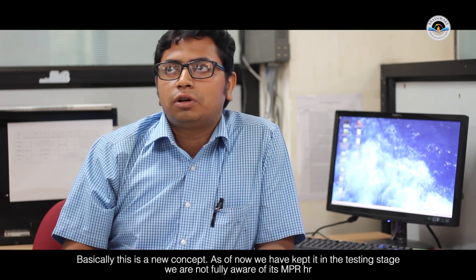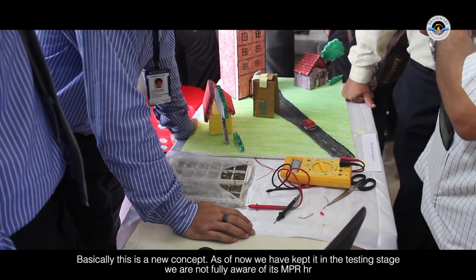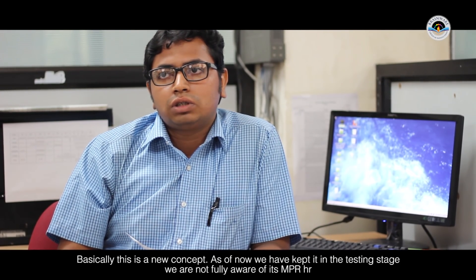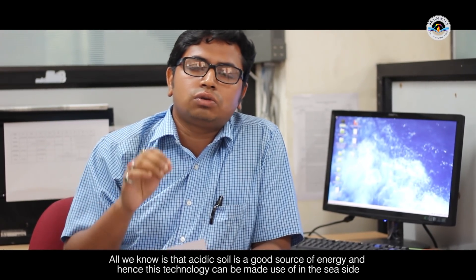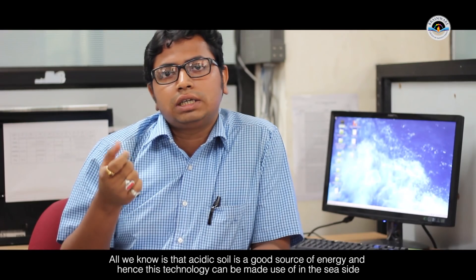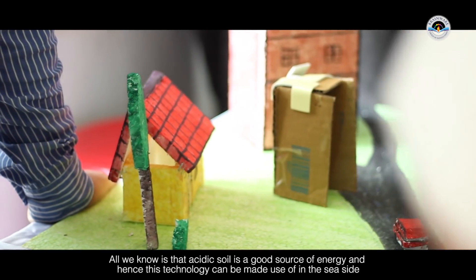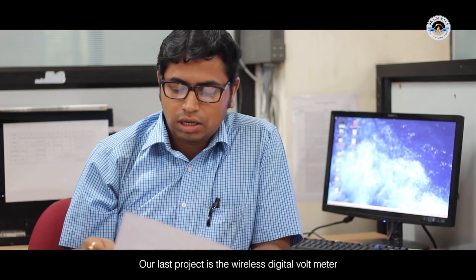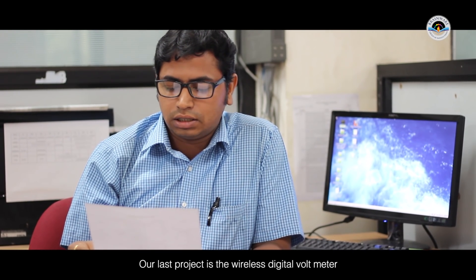Next is the Earth-Volt Battery. This is a new concept. The Earth-Volt Battery has testing conditions — testing modes of ampere-hour, soil, and acetic material. We can get a lot of energy using this concept, and it is very beneficial.